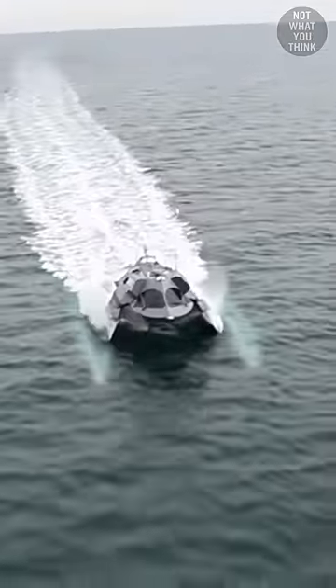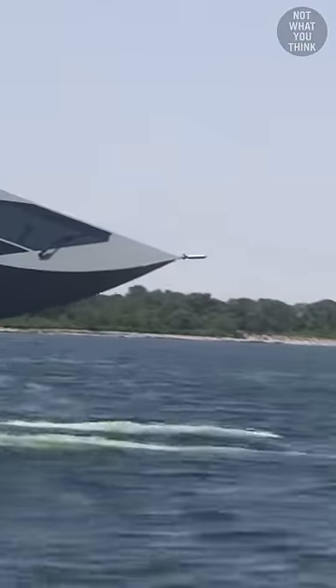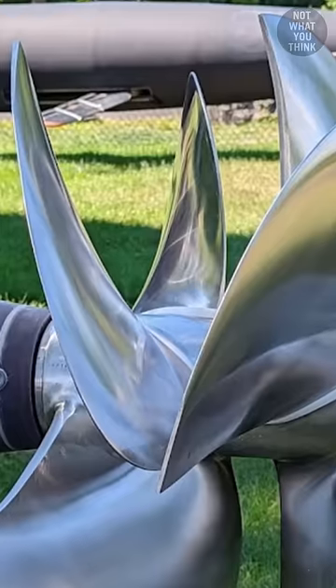Why the Ghost Boat has its propellers in the front instead of the back is not what you think. The Ghost Boat essentially rides on two fins attached to two pontoons, and this would have created structural problems with traditionally rear-mounted propellers, so they were instead installed in the front.